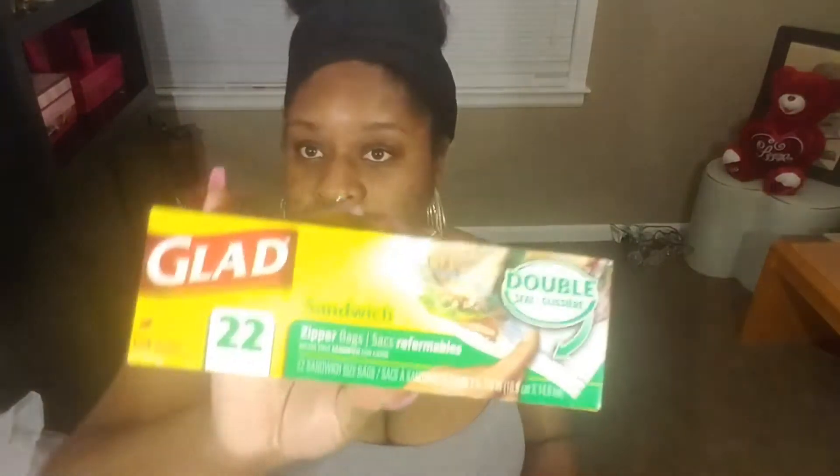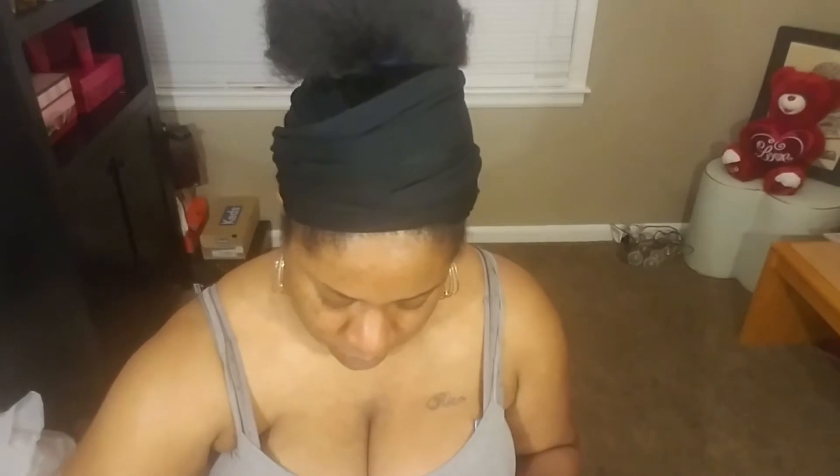These come with 20 sheets and the scent is Morning Sun. I'll just put these around the house to make it smell good. I also grabbed some sandwich bags and a spray bottle for my hair, or for the girls' hair whenever I do their hair.